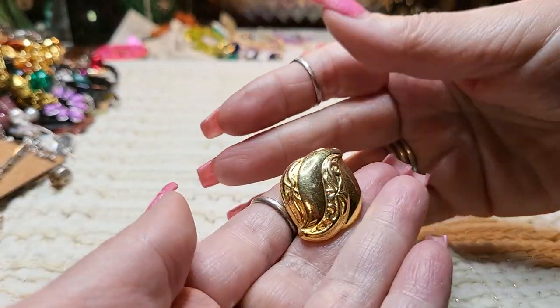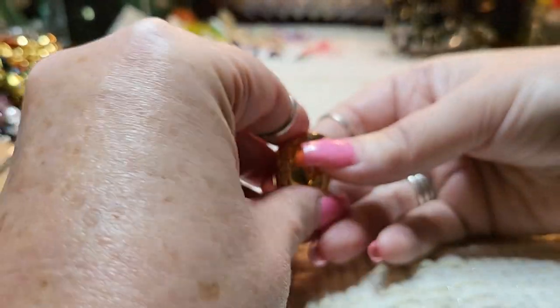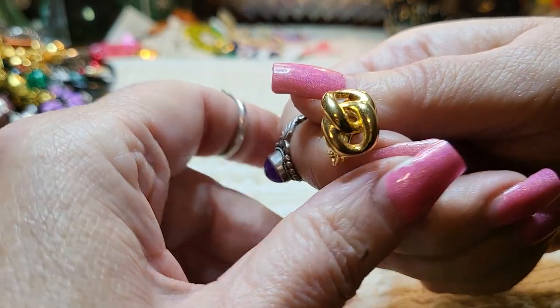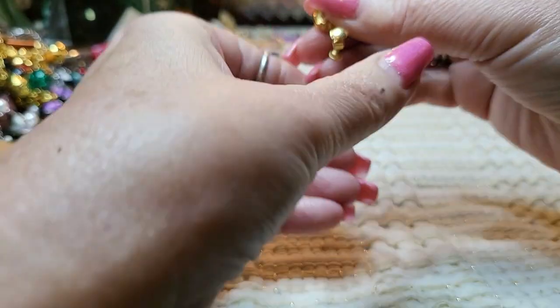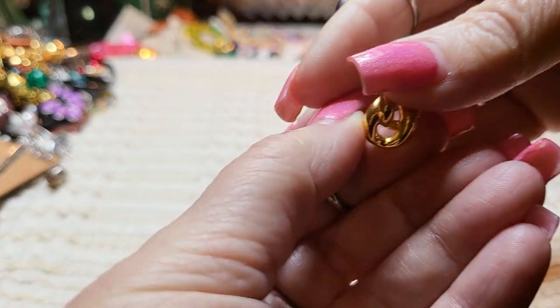We have a gold tone earring and it is a clip on. And we have another gold tone earring — that one's pretty, they're in great shape, and this one is a screw back clip on. This one has a name on it. This says Napier. This is Napier.